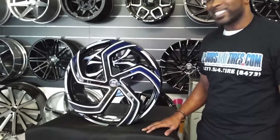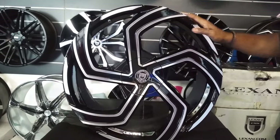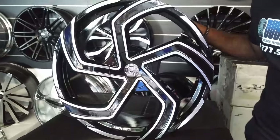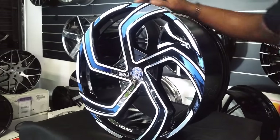Right now, we're bringing you a brand-new 2018 Lexani wheel — this is the Lexani Swift. Another one of the collection of black and machined wheels that Lexani has to offer. This is a 22 by 10, getting ready to get shipped out of here. Wanted to give you a look at this nice-looking wheel.